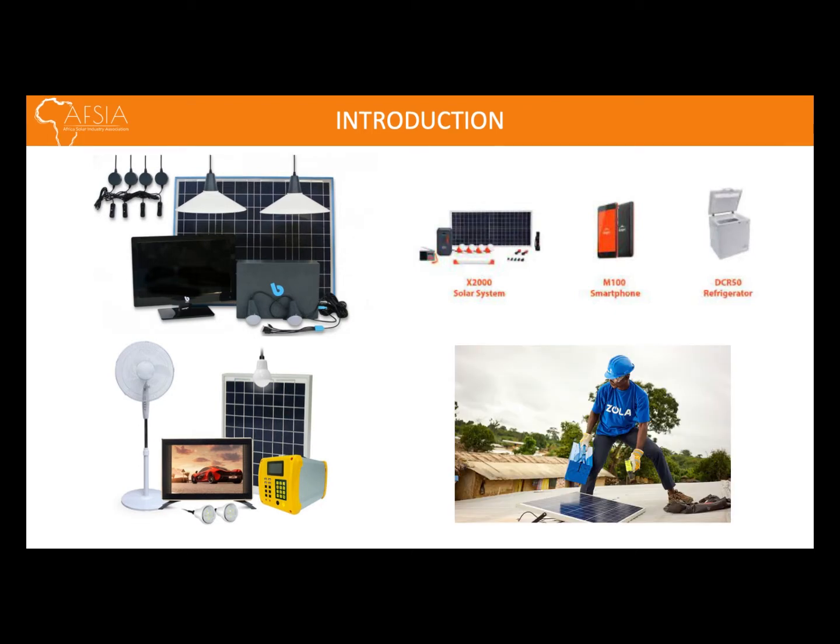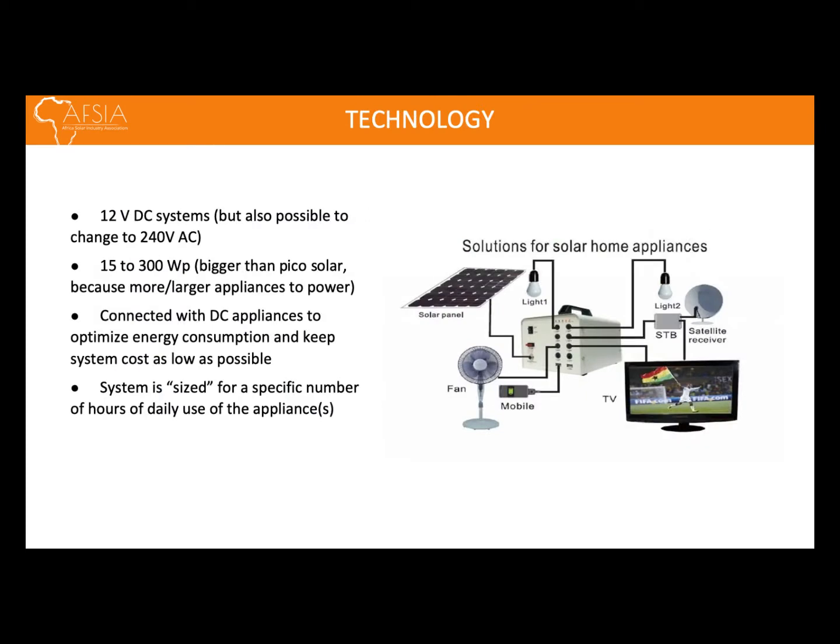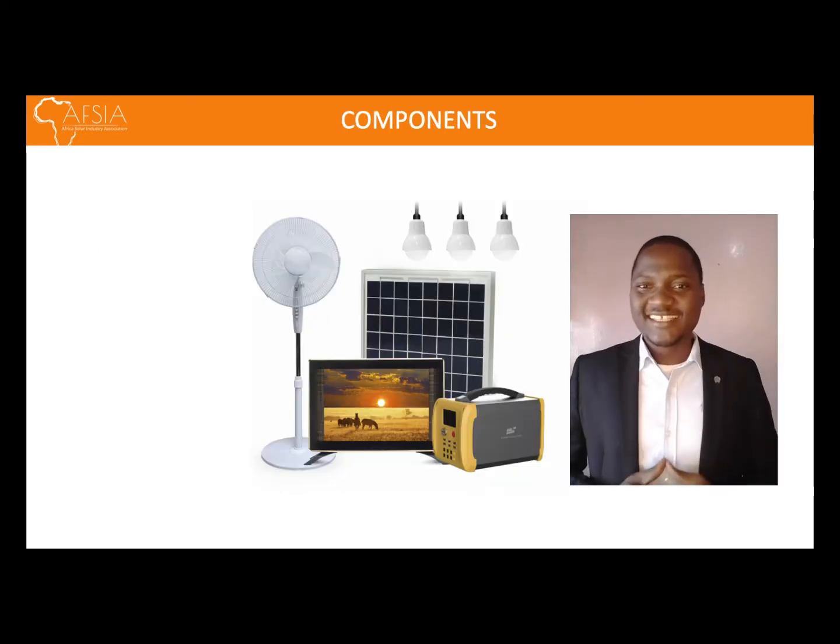SHS systems operate at a rated voltage of 12 volts DC, with a solar panel rating between 15 and 300 watt peak. To optimize the energy consumption of these systems, they are usually connected to DC-powered electrical appliances, as well as sized for a specific number of hours for daily use.